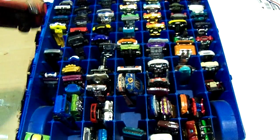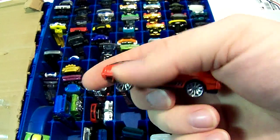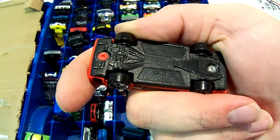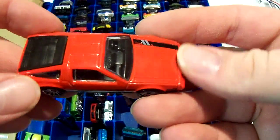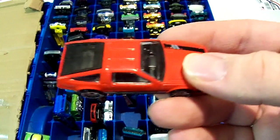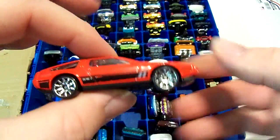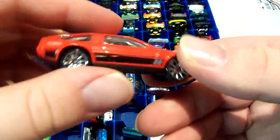Next one I believe is a 1981 DeLorean — it just says DeLorean on it. I also have one in silver, which is more like the Back to the Future style, just without the time machine part.